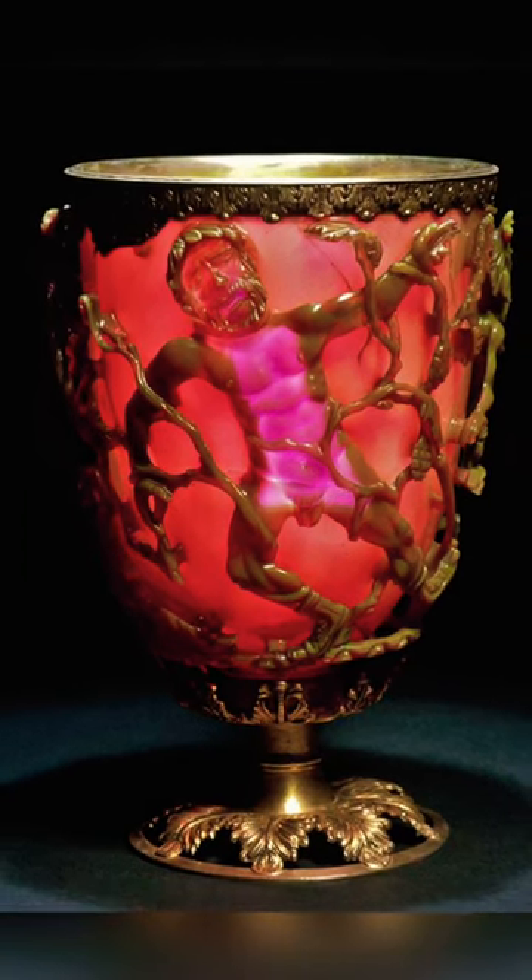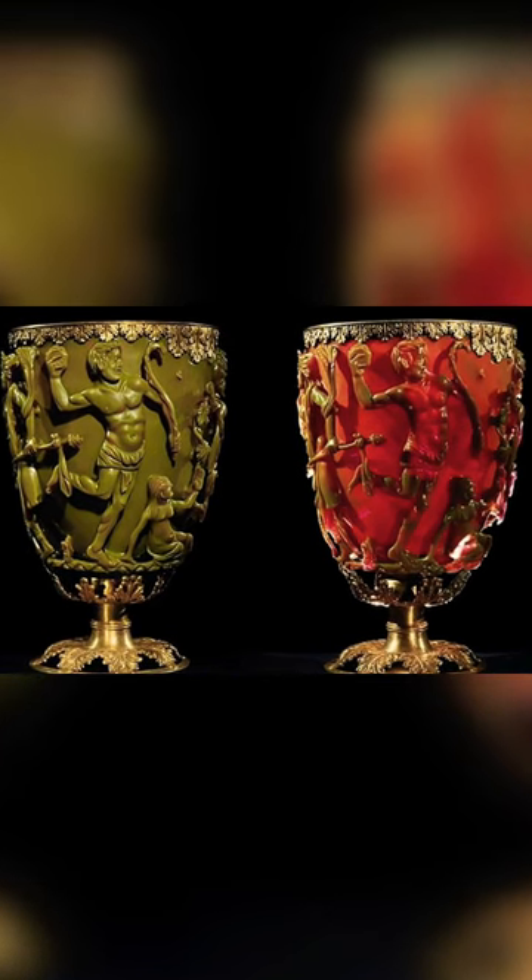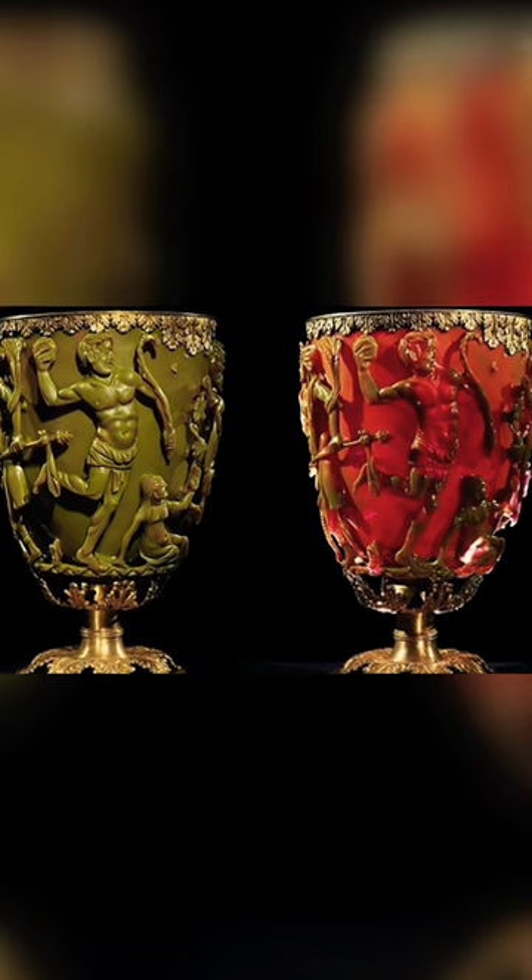When light strikes the metal specks, electrons try to reflect the light frequencies to human eyes. The color-changing process, however, is affected by the observer's position in regard to the light.